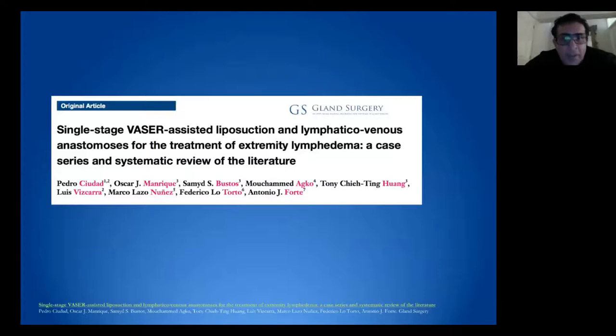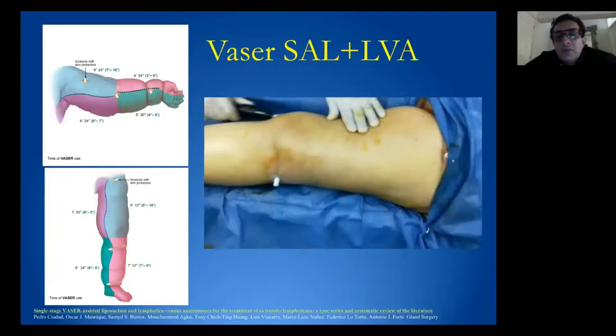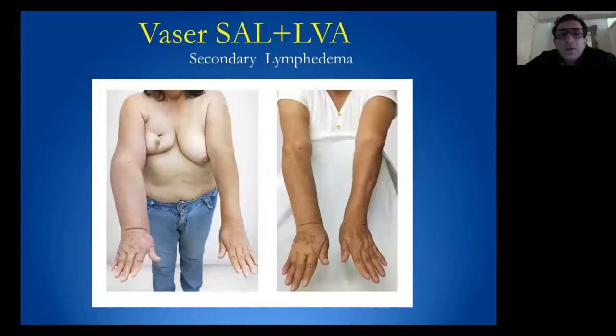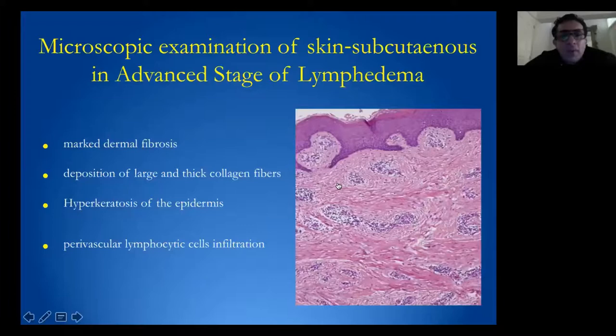We also combine VASER technology with LVA. ICG is used preoperatively to identify suitable lymphatic vessels available distally, where we perform two or three anastomoses. VASER technology can be done averaging 25 minutes on the affected limb in combination with LVA, and has been applied in both secondary and primary lymphedema cases. We can see how lymphatic drainage improvement is achieved on both limbs. However, when there is significant dermal fibrosis and a strong fibrotic component, liposuction may not be the most suitable procedure.